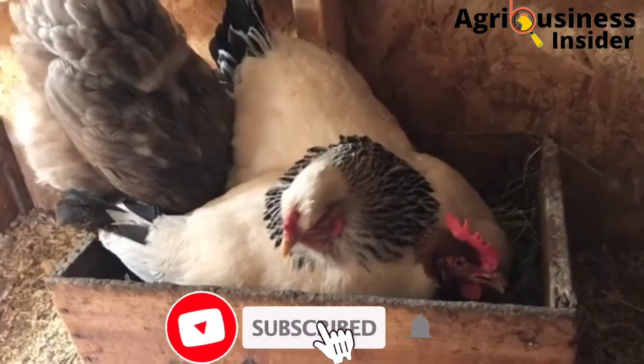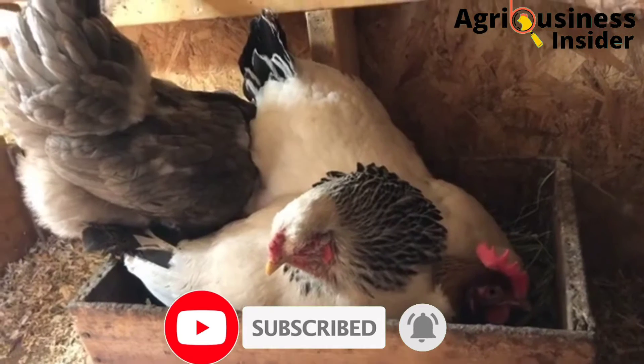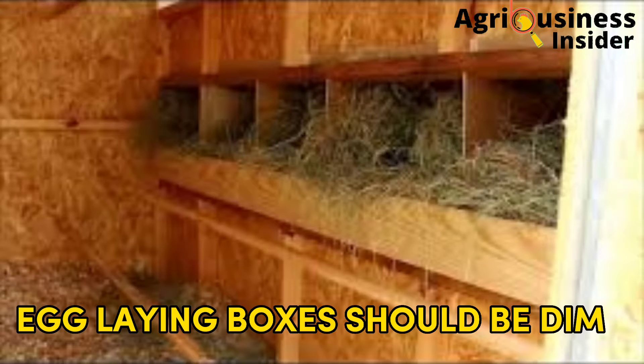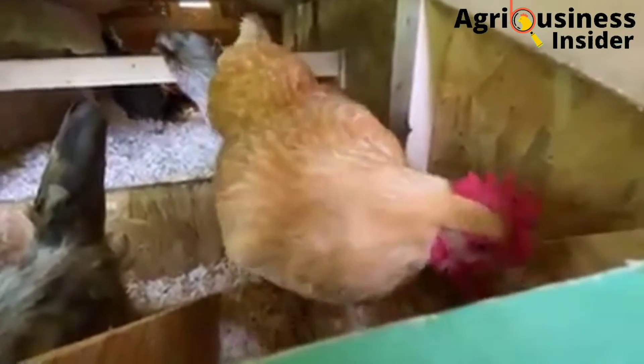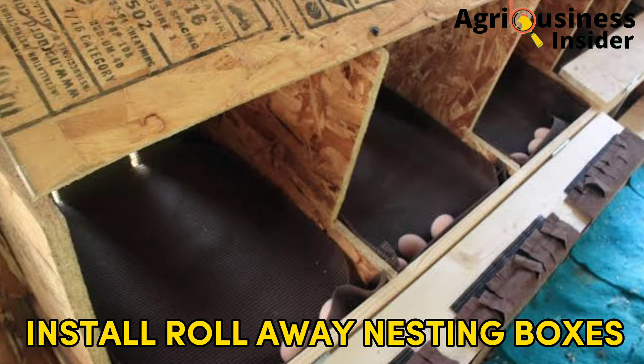Number three is to install enough laying boxes. This will help each bird to lay comfortably, avoid overcrowding at the laying boxes, and prevent egg breakage caused by the commotion as birds find a place to lay. Number four is that the egg laying boxes should have dim light — the laying boxes should not face outside where light is coming from; let them be in a place where light does not reach directly.